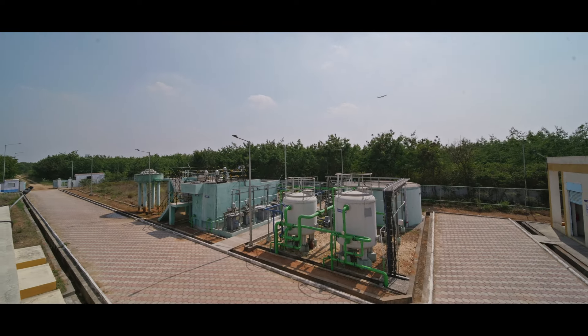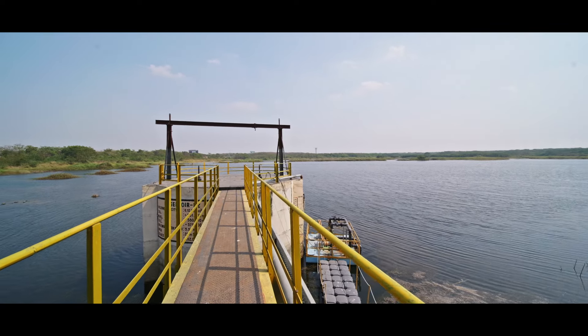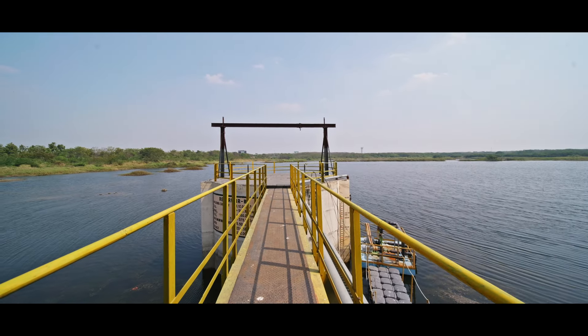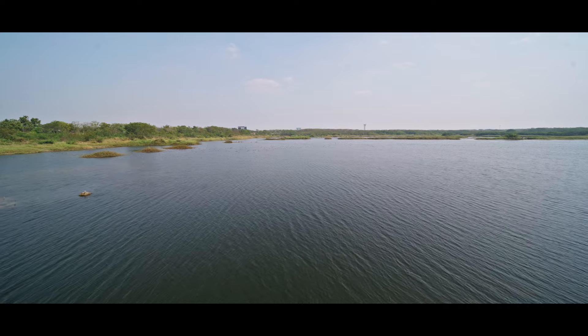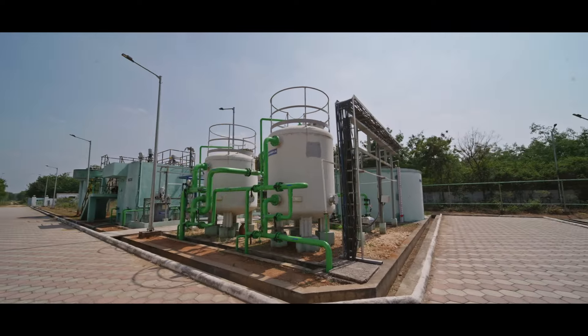Water conservation is also one of our major focuses. We are a Zero Liquid Discharge airport. We have reservoirs with a capacity of around 10 lakh cubic meters, which supports the runoff water needs for airport operations.